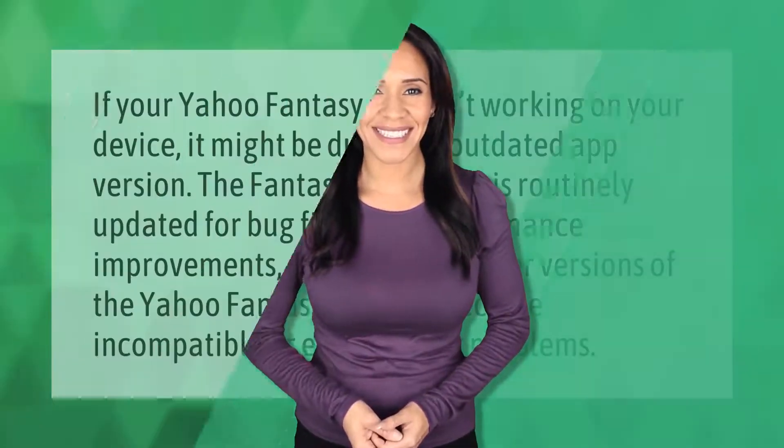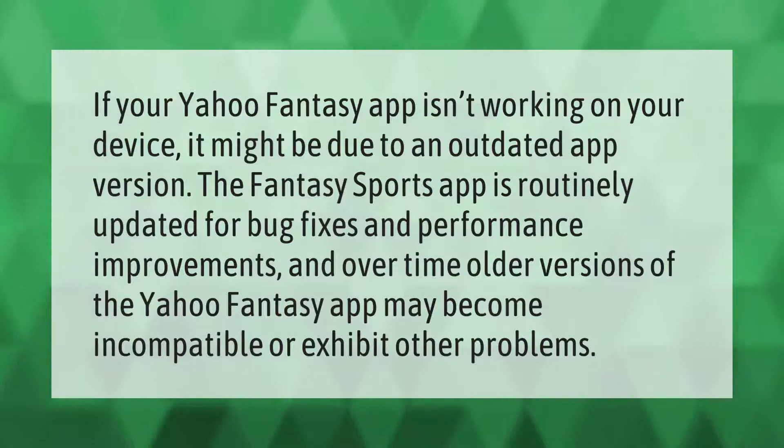If your Yahoo Fantasy app isn't working on your device, it might be due to an outdated app version. The Fantasy Sports app is routinely updated for bug fixes and performance improvements, and over time older versions of the Yahoo Fantasy app may become incompatible or exhibit other problems.